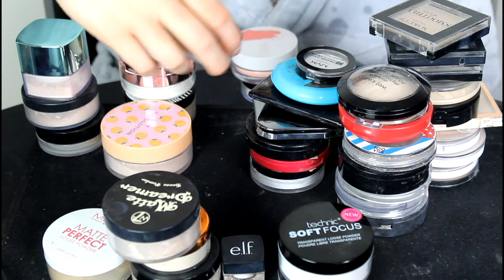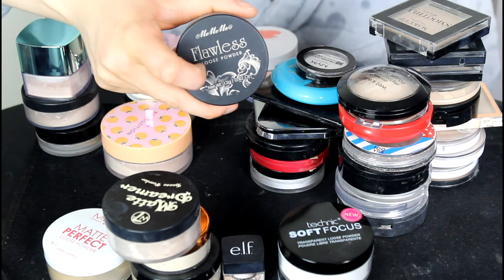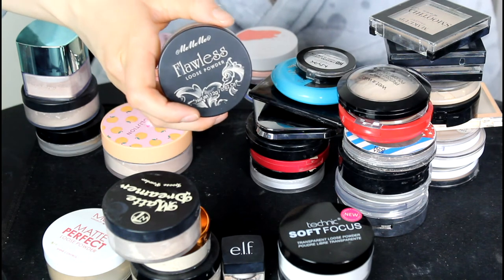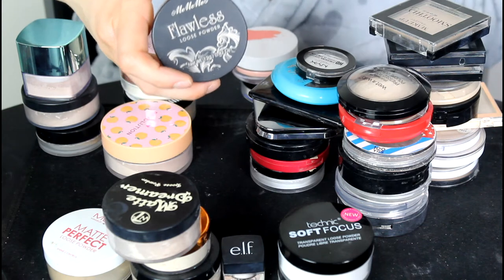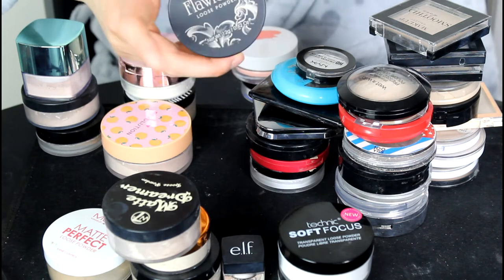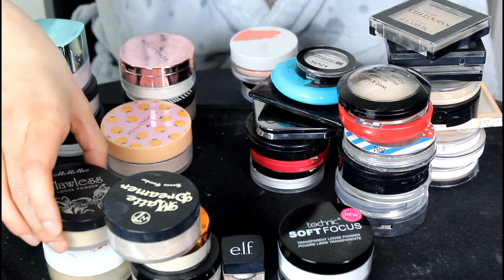The Mimimi Flawless Loose Powder in the shade Translucent. I can't remember exactly what I thought about this powder — I tested it in a full Mimimi face of makeup but I'm going to retry it again and see what I think.